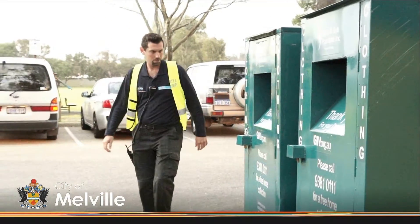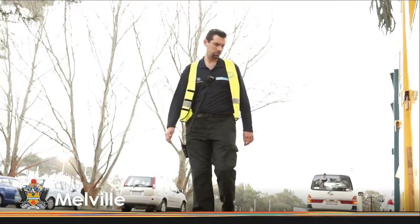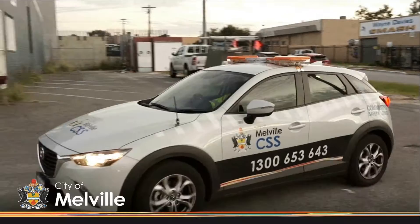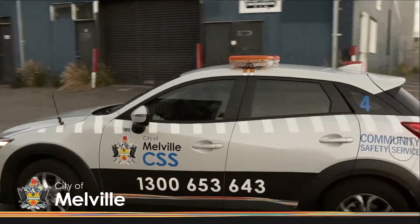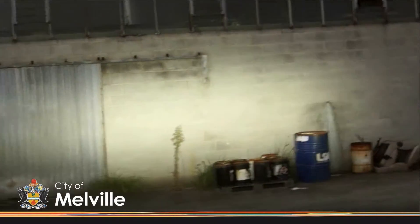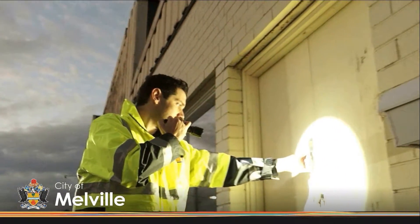Then it's time for a foot patrol around the area to observe and report. As the sun sets and night time approaches, both Sangita and Richard are patrolling different parts of the city, providing a visual deterrent, assisting where they can, gathering information and reporting — all with the aim to help deter crime.